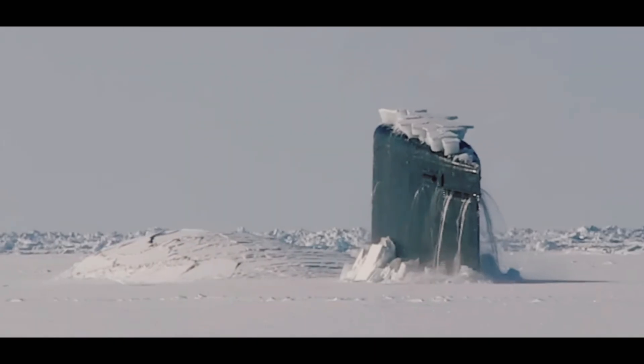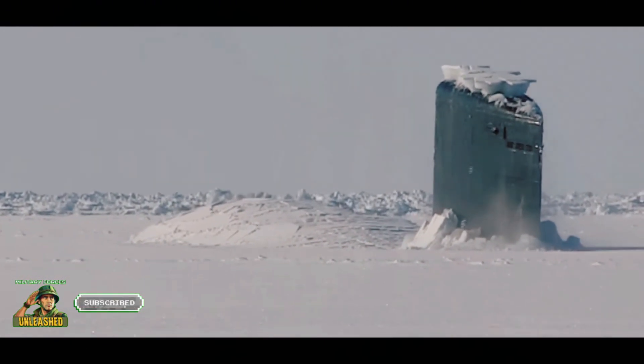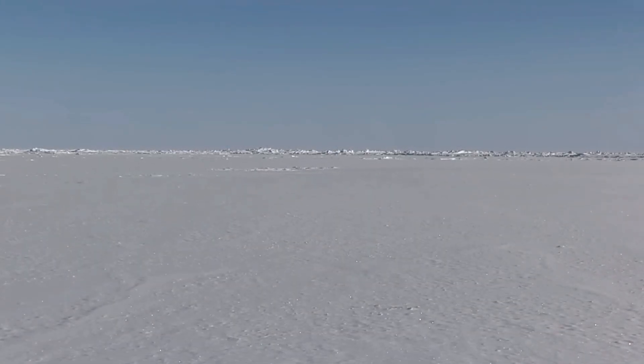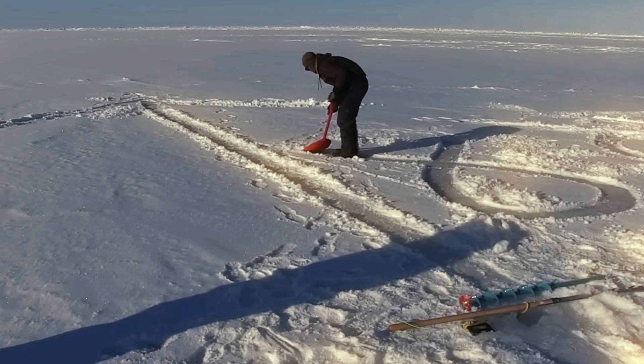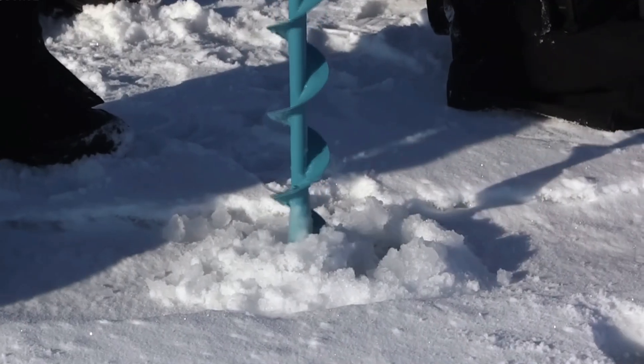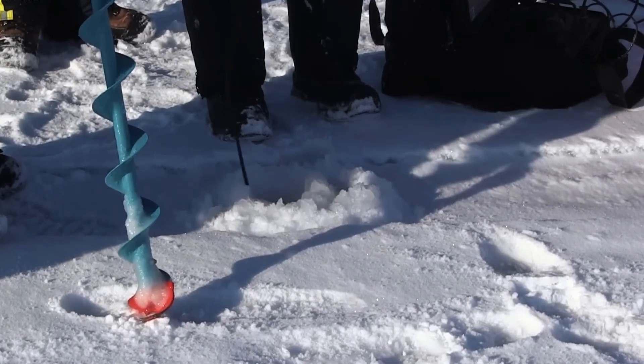Hey folks, welcome back to Military Forces Unleashed. Today we're diving into one of the most jaw-dropping operations in modern naval history: U.S. nuclear submarines breaking through polar ice during Ice-X. In this episode, we'll explore how these underwater titans dominate the Arctic, their cutting-edge tech, and why surfacing through ice is as insane as it sounds. Get ready for some frosty waters ahead.